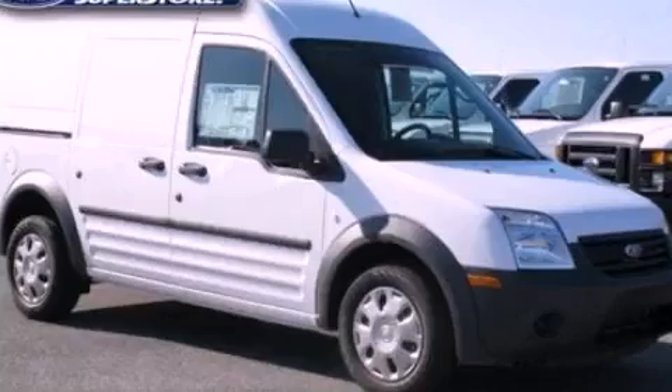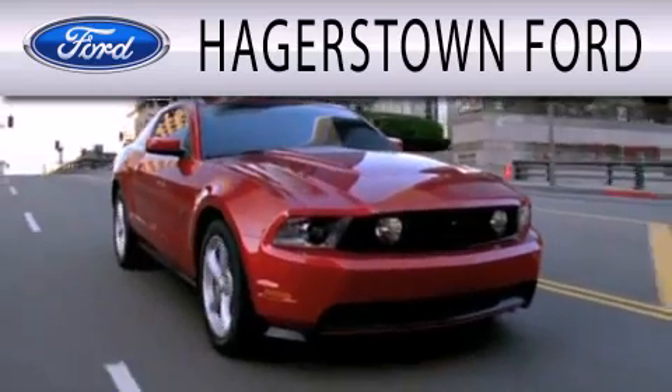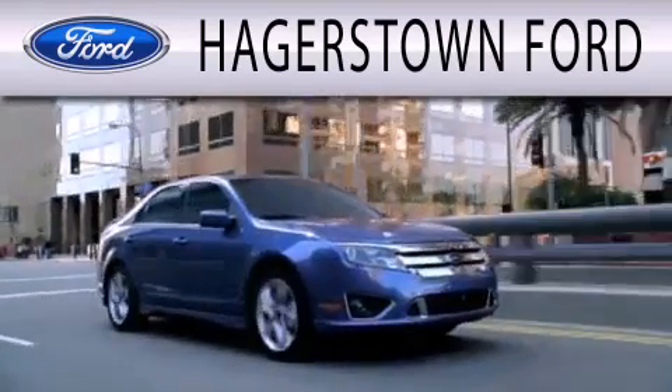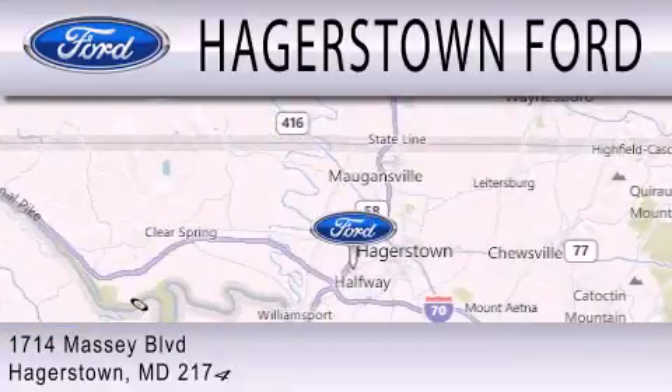Stop by today and test drive this vehicle for yourself. Hagerstown Ford is dedicated to doing everything possible to ensure that the experience you have selecting your next vehicle is as pleasant as possible. We are located at 1714 Massey Boulevard in Hagerstown.